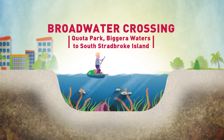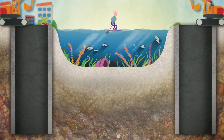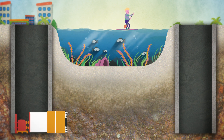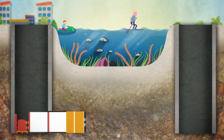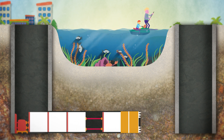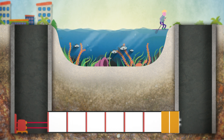At the Broadwater crossing, shafts 9 metres wide and 20 metres deep will be constructed at either end, so a tunnelling machine can move directly under the water, all without affecting the natural environment on the waterway bed and any activities on the surface. Individual pipe segments are then lowered down the shaft and through the space created by the tunnelling machine.